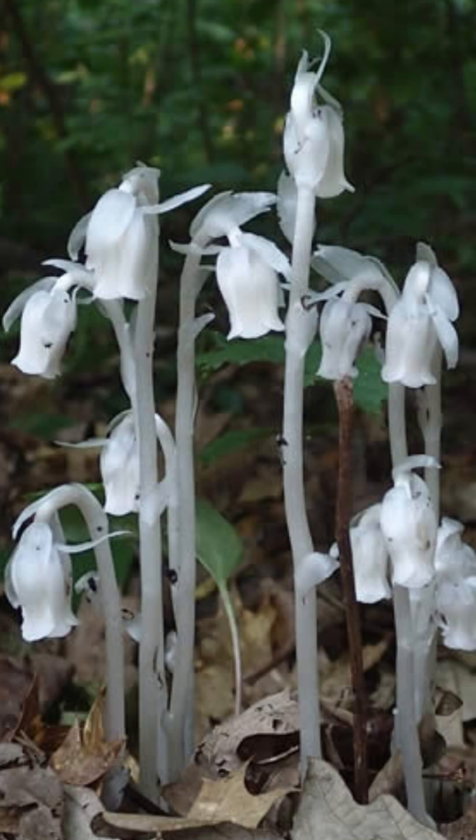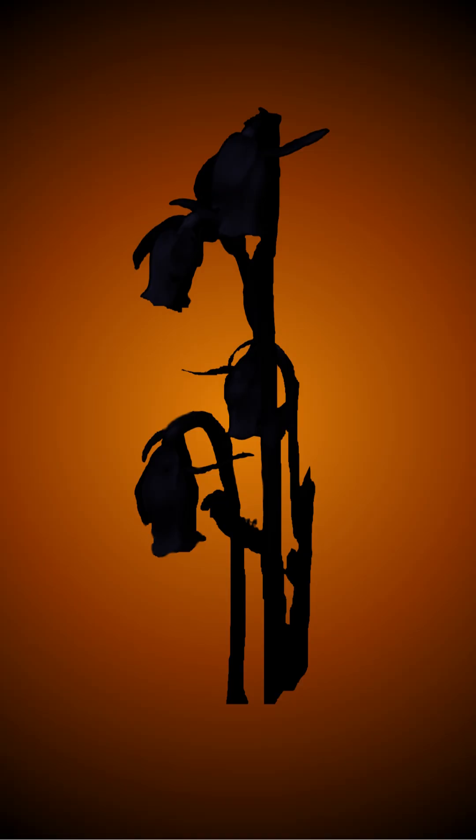This plant that lacks traditional leaves also lacks a true stem. Instead, it has a central stalk that supports the singular flower. Stalks measure 4–8 inches in height. Commonly completely white, this stalk can also have darker spots or pink coloration.